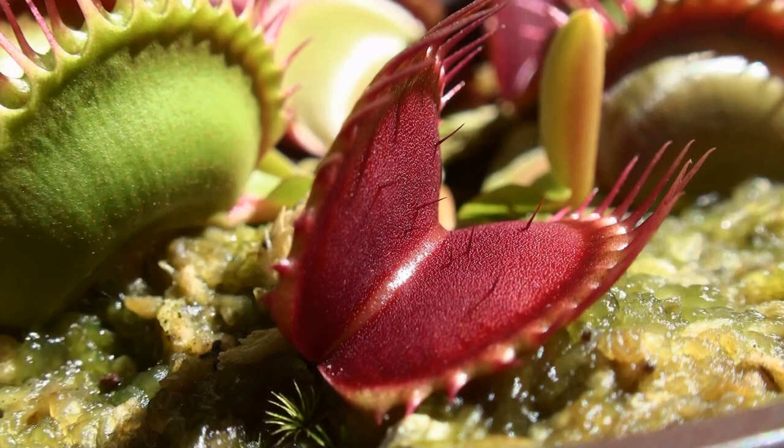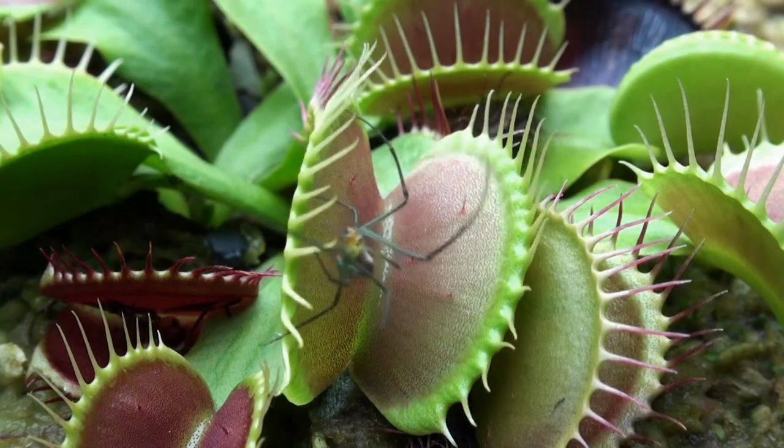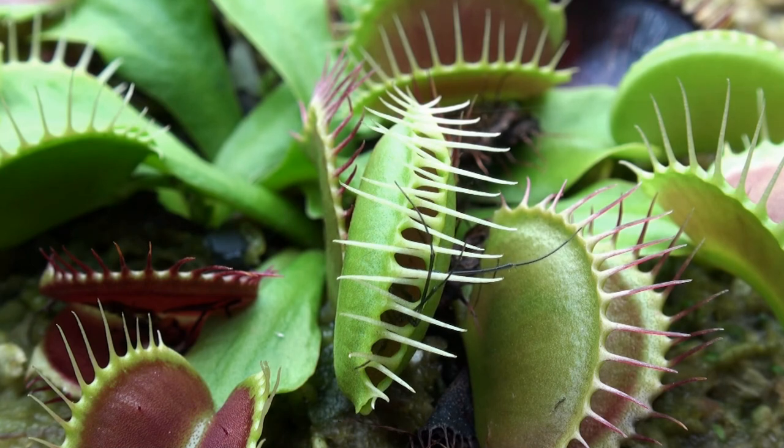There are three to four trigger hairs found on the inside surface of each half of the trap. For a trap to close, either two separate trigger hairs must be moved, or one trigger hair moved twice within a 20-second period. The insect's movement inside the trap continues to touch the trigger hairs, serving as the signal to close the trap completely.